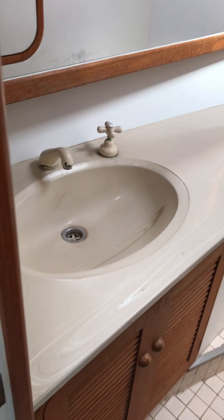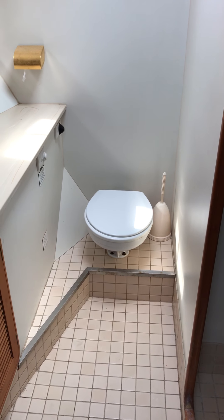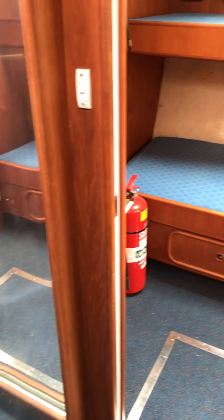Okay guys, this is a Precision 55 called Important Business. Thanks very much for watching. My name is Matthew Pearce from Serenity Marine. If you'd like to view this boat, please give me a call on my mobile 0415 922 966. You definitely want to come and have a look at this boat — it is a lot of boat for the money.